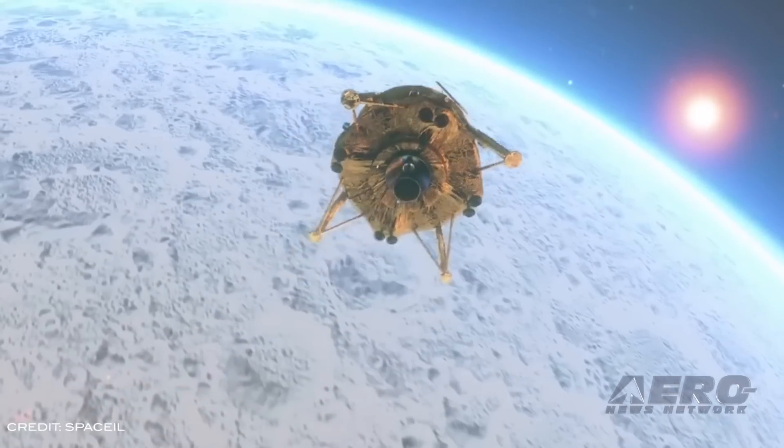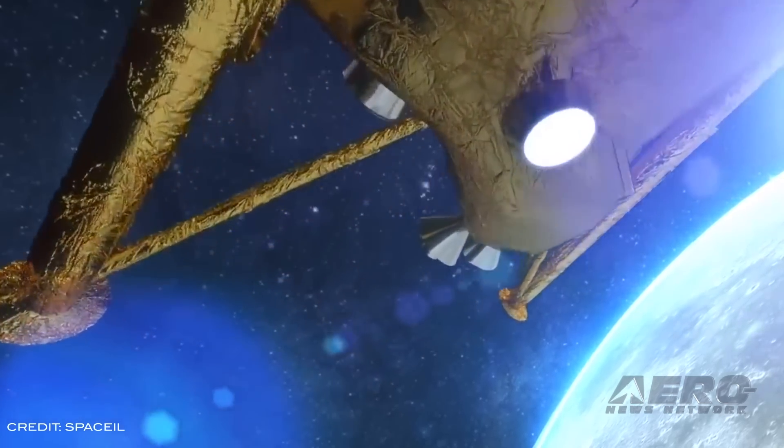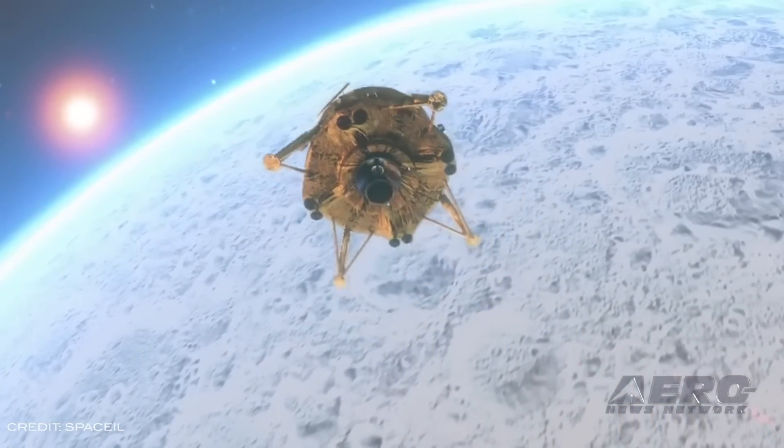After failing to land Beresheet on the surface of the moon last week, XPRIZE has decided to award SpaceIL with a $1 million moonshot award for its groundbreaking achievements.